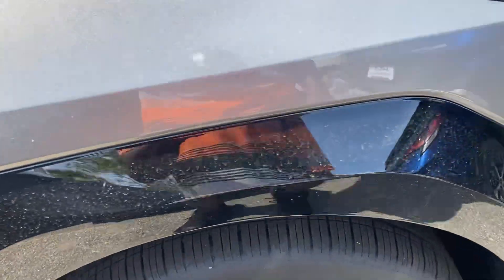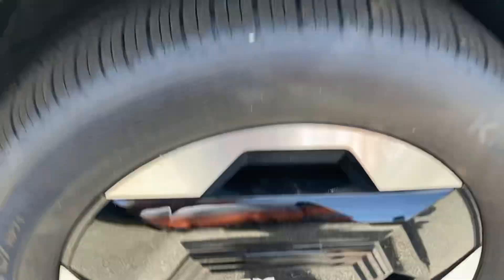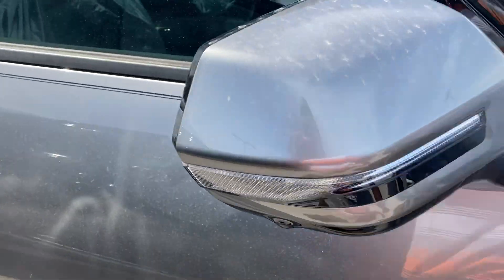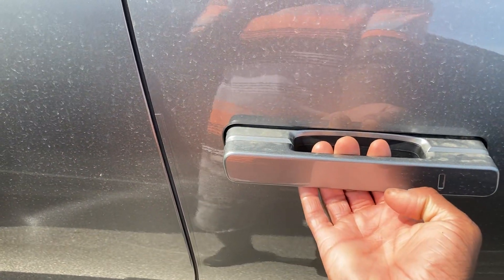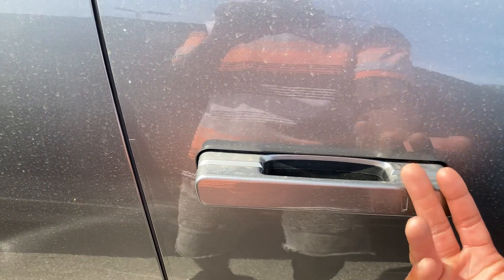This comes with a 20-inch wheel setup. This is a Kumho wrap — these are 275-50R20 in size. Got power mirrors over here with the LED turn signal indicators on the side with the 360 cameras. These are also heated as well, with the lane departure alert. Got the pop-out door handles right here — you can open and close these by pushing the button or using your phone as a key from the Kia Connect services.